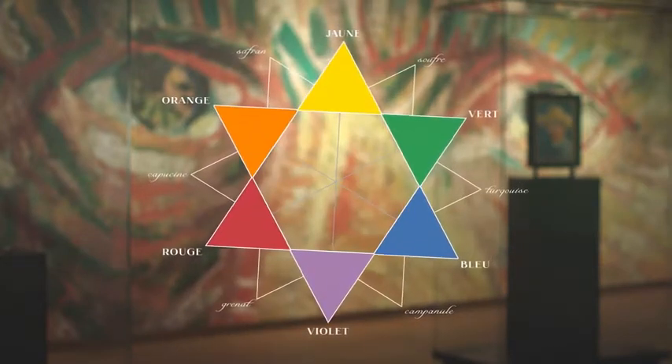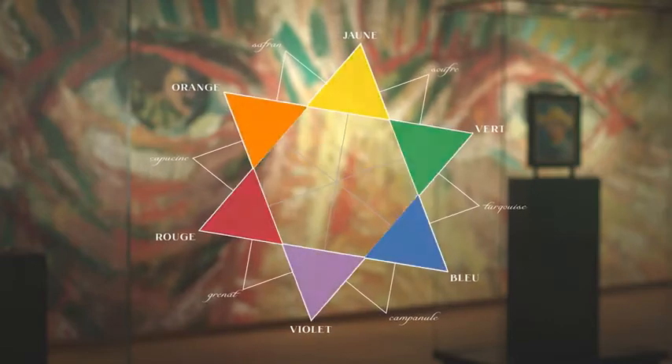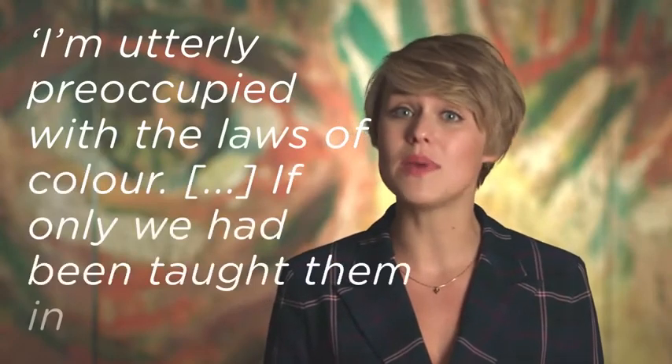In the summer of 1884, Vincent threw himself into studying the laws of colour and into books about colour theory. Vincent learned that complementary colours — colours from opposite sides of the colour wheel, red and green, blue and orange, yellow and purple — intensify each other when placed together. As he wrote to his brother Theo in November 1885: "I'm utterly preoccupied with the laws of colour; if only we'd been taught them in our youth."